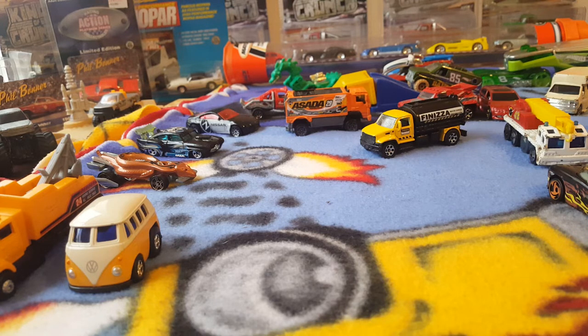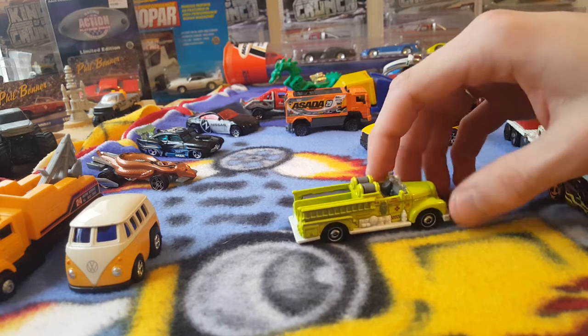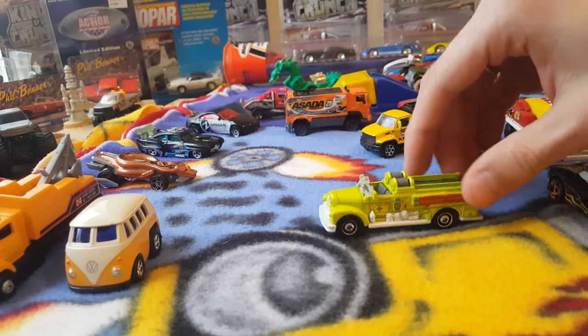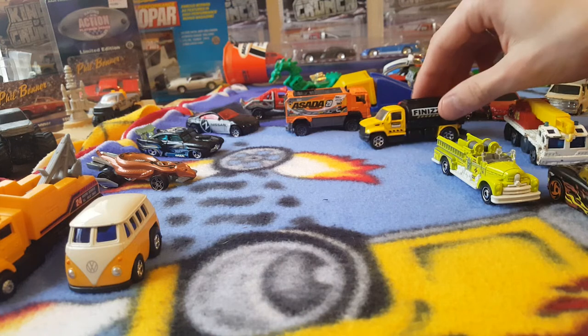Here we have another Matchbox — this is a newer one I think. I can barely read it because it's in white on the base. A Sea Grave fire engine classic — I think I'm saying that right. This might have been a nine-pack or five-pack vehicle; I really don't remember which set this came out in.